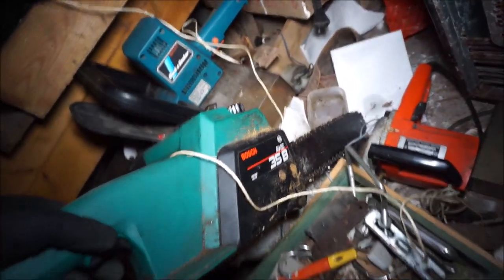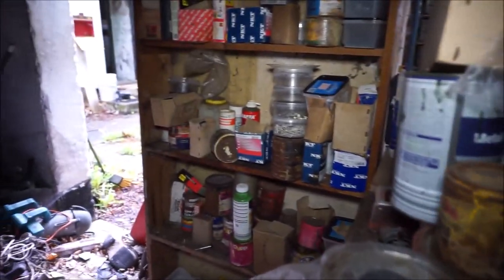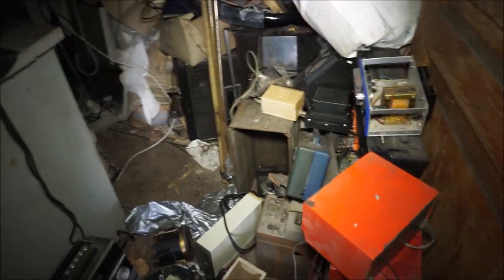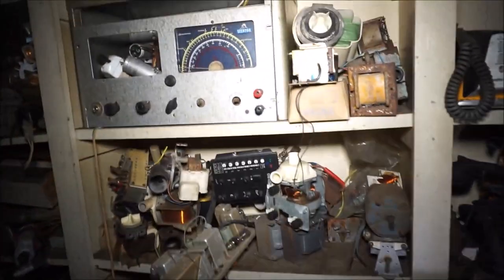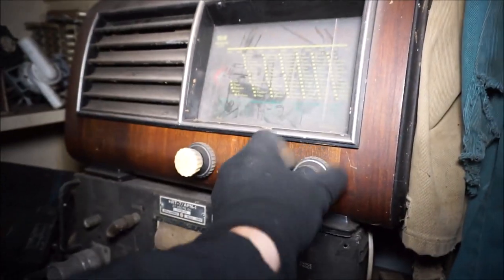I don't know where to look. Look at this - it's crazy. There are a lot of tools still there. Some old radio sets also and speakers. I also saw that inside the house.